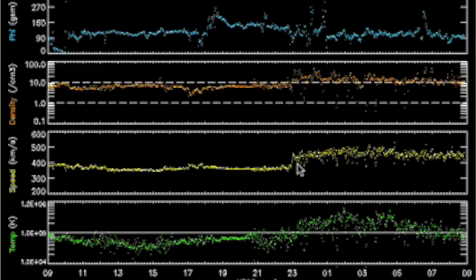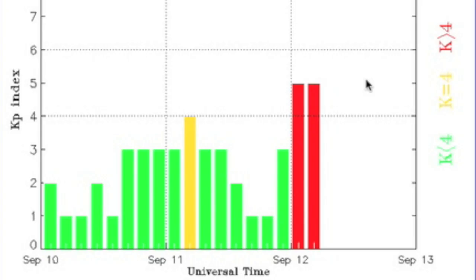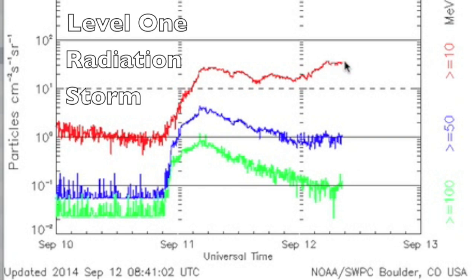Later that day, the first impact arrived. The density and speed of the solar wind, in orange and yellow respectively, showed the shockwave. It gave a pretty nice little jolt to Earth's magnetosphere and set us into a geomagnetic storm — G1, the lowest level, at a kp index of 5. Earth was already in a radiation storm, which continued — a surge of protons at Earth's polar regions that began when the flares did.